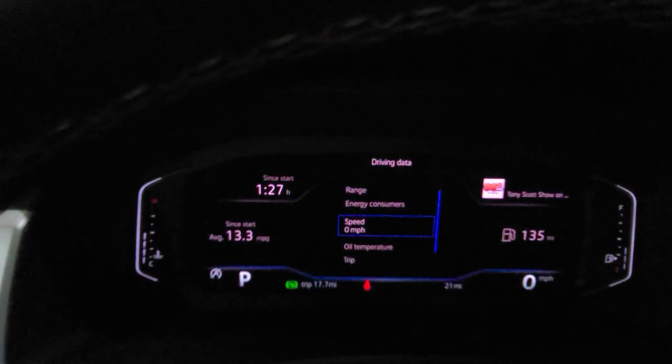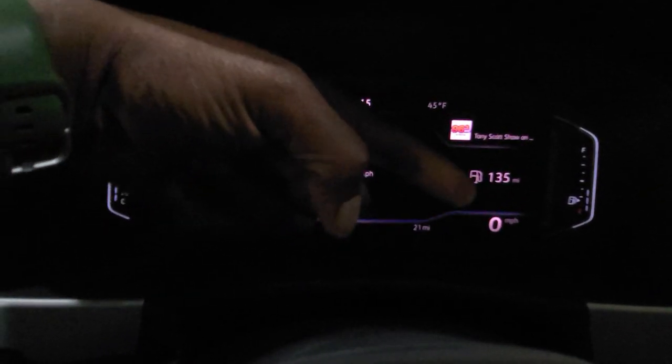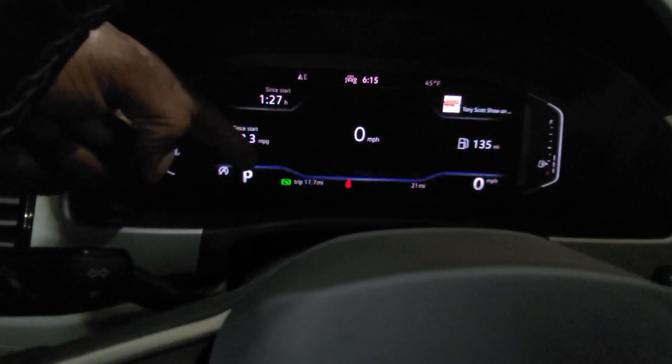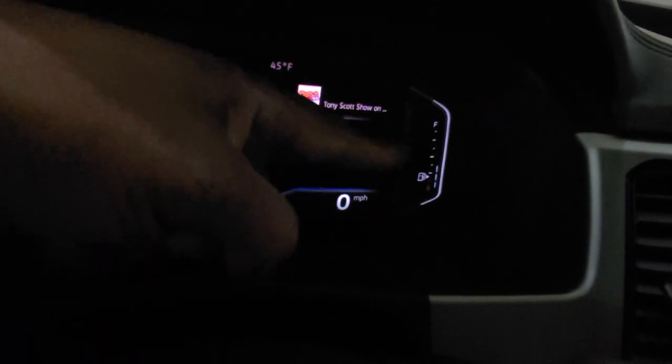Most people are going to do the speed setting, so just by hitting okay, now I have a digital displayed speedometer right here and also over here in this corner as well. Parking gears are on this side, current gear, and then over here on the left is your temperature gauge, and over here on the right is the fuel gauge.